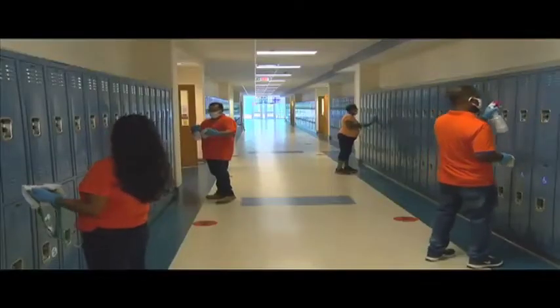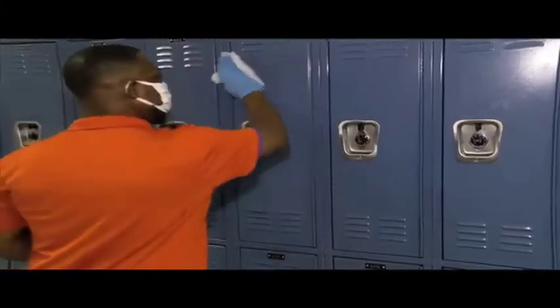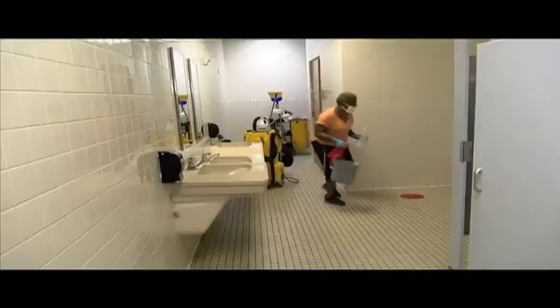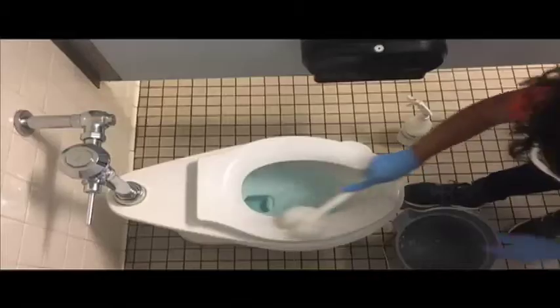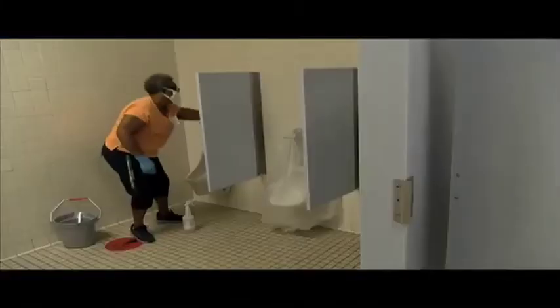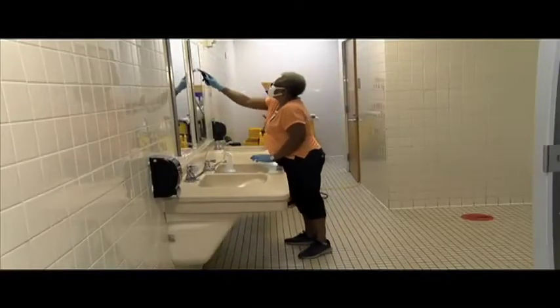Schools will allow time between activities and groups of students for proper cleaning and disinfection of all high-touch surfaces. Restrooms are cleaned routinely during the day and at the end of each school day. Toilets, urinals, partitions, sinks, as well as all the handles and mirrors are cleaned and disinfected.